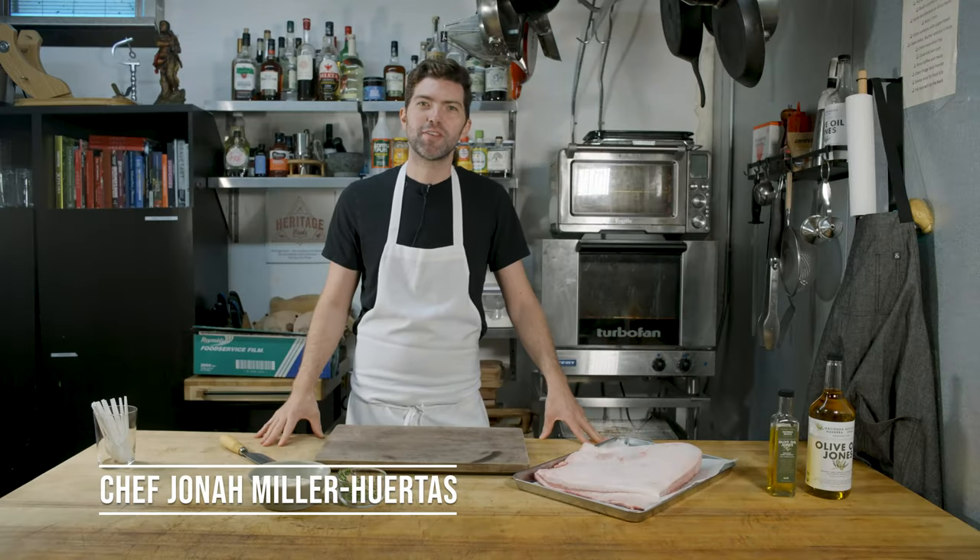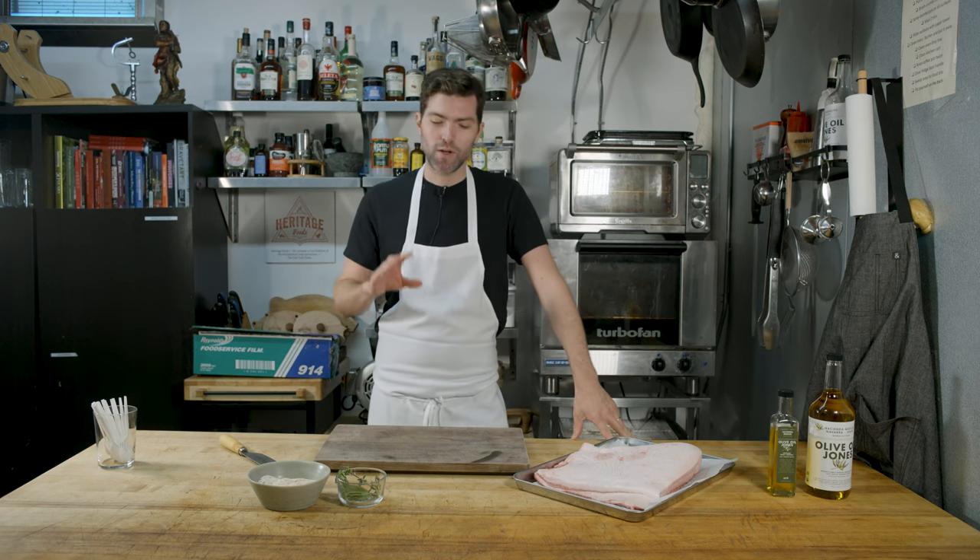Let's get started. I'm Jonah Miller, the chef and owner of Huertas Restaurant in the East Village. We're a Spanish restaurant, and today I'm making a dish that I had for the first time last summer in the south of Spain. We tend to focus on the cooking of northern Spain, of the Basque region, and also a bit of Catalonia.